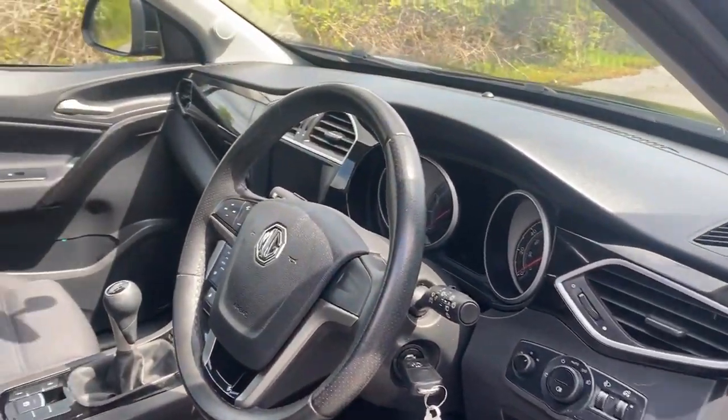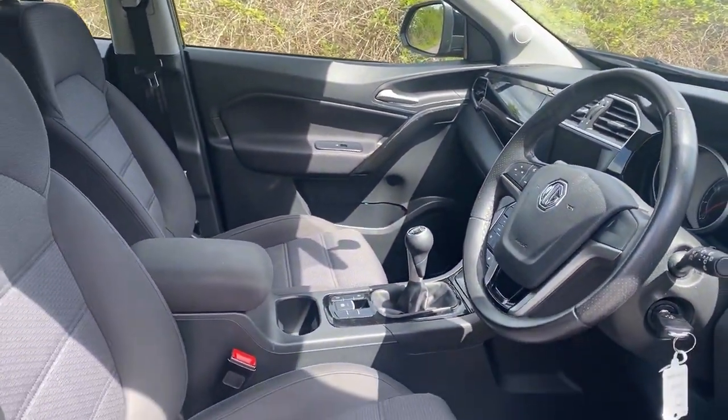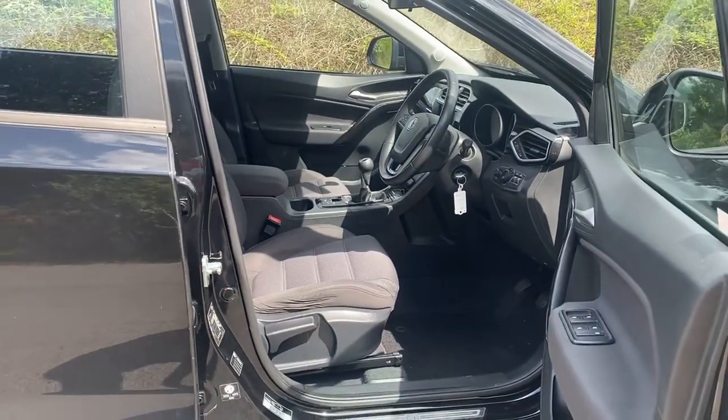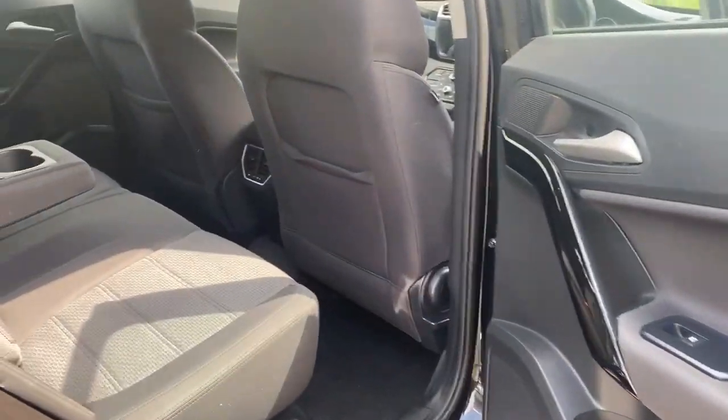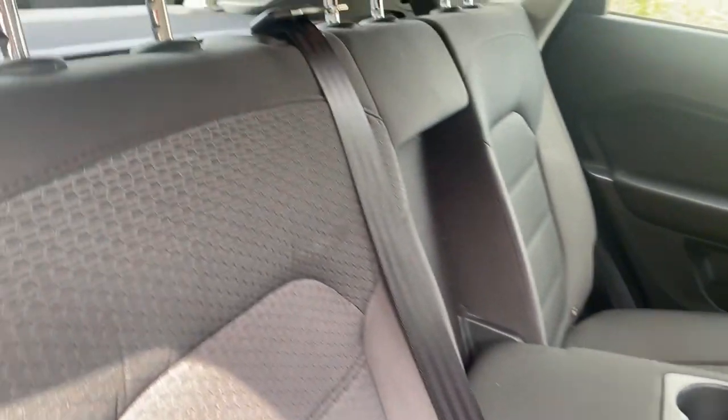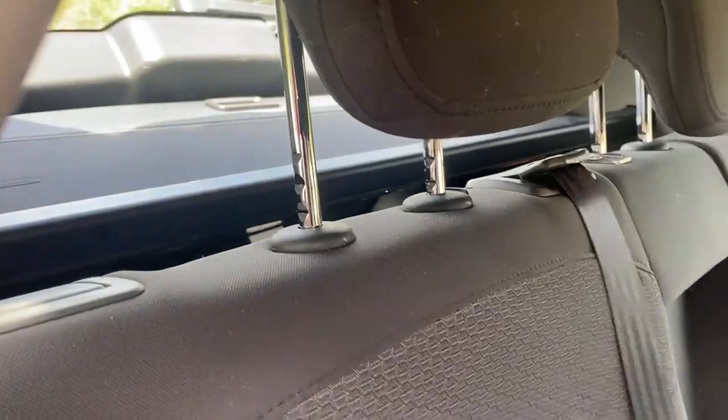Bit of a contrast with the grey interior isn't it. With the armrest with cup holders in it, proper seat belts, rear parcel shelf all intact.